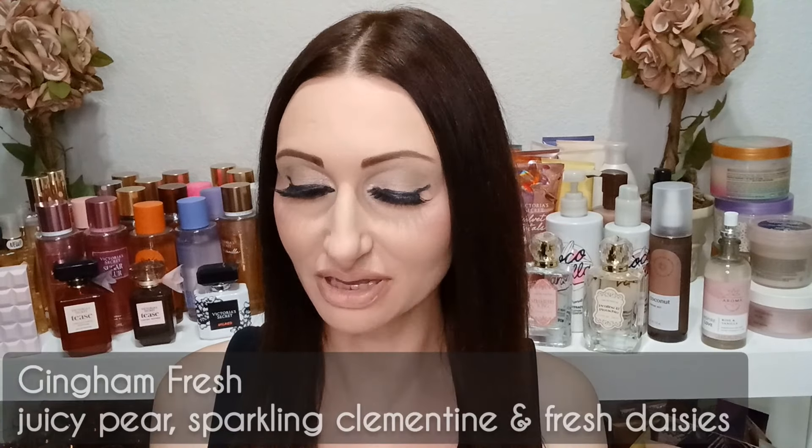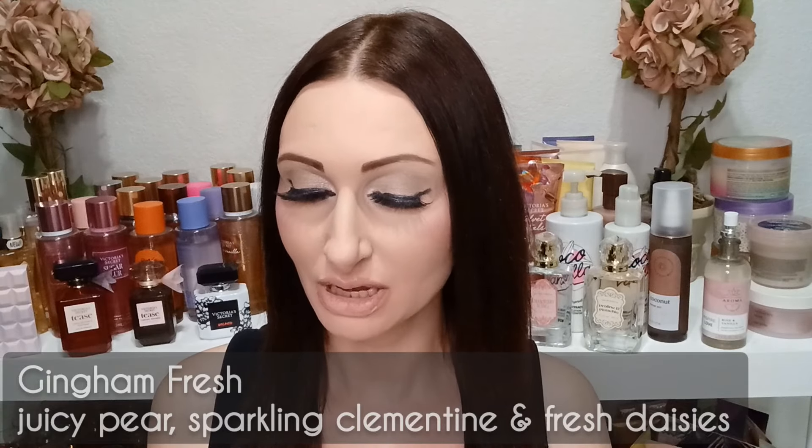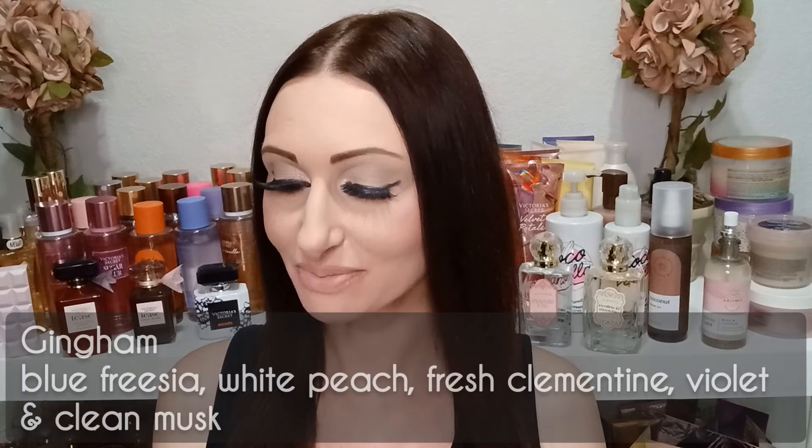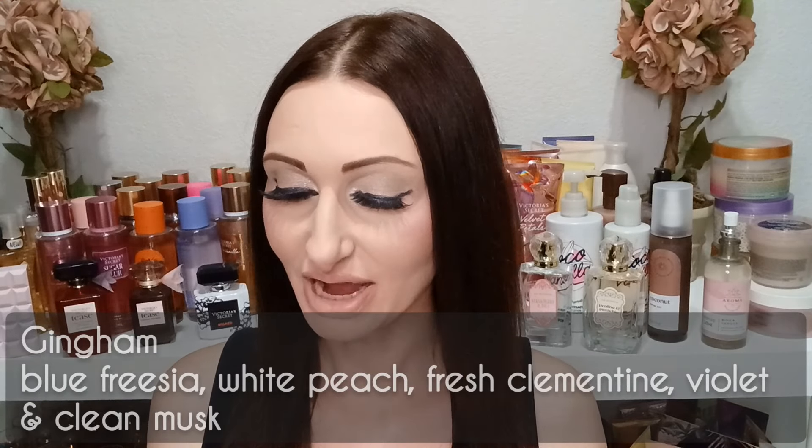Next we have Gingham Fresh, which has been out before — it came out last spring — and they are bringing it back in new packaging. The fragrance notes for Gingham Fresh are juicy pear, sparkling clementine, and fresh daisies. We also have Gingham Gorgeous, repackaged as well, with fragrance notes of pink strawberries, peach nectar, and peony blooms. And then regular Gingham is coming back in new packaging too, with fragrance notes of blue freesia, white peach, fresh clementine, violet, and clean musk.